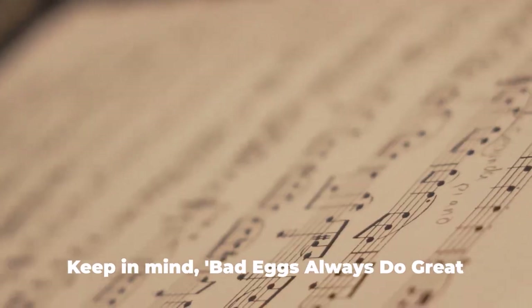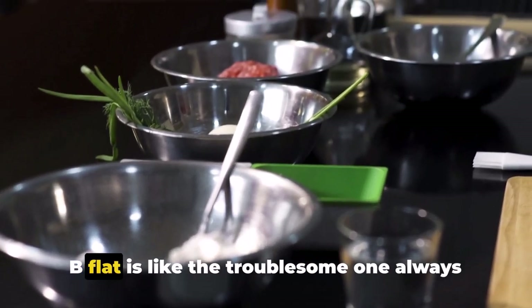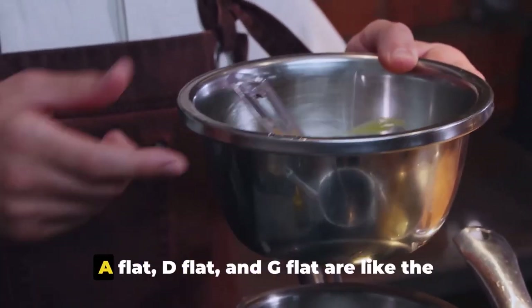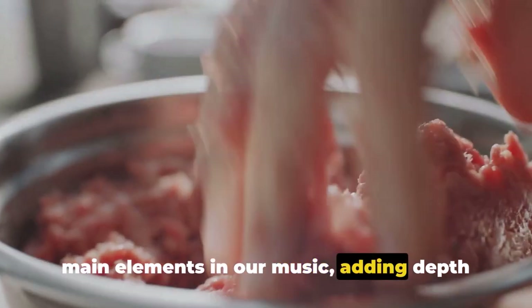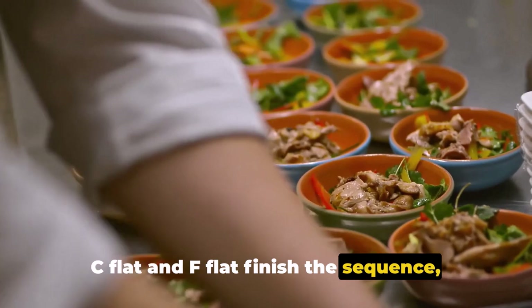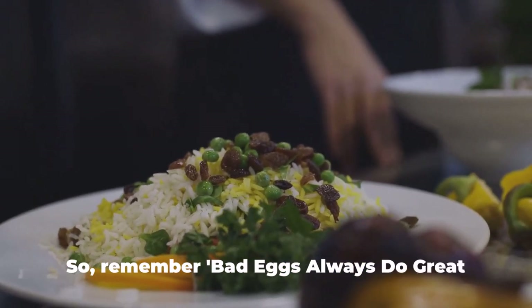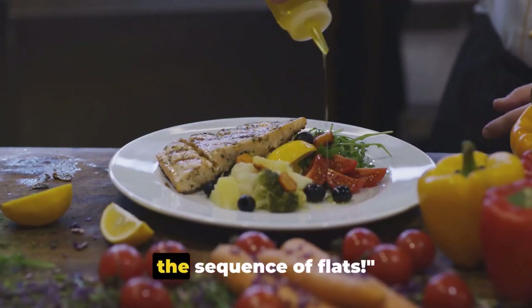Let's start with the flats. Keep in mind: bad eggs always do great cooking fries. B-flat is like the troublesome one, always causing a little chaos in the music. E-flat brings a unique touch to the melody. A-flat, D-flat, and G-flat are the main elements, adding depth and taste. C-flat and F-flat finish the sequence, just like good cooking and fries complete a meal. The sequence of flats is crucial for understanding and making lovely music.